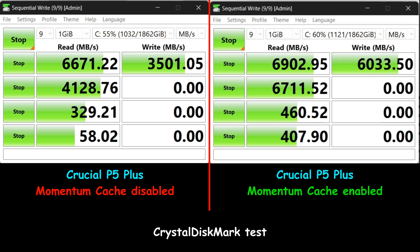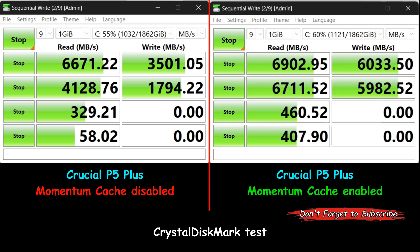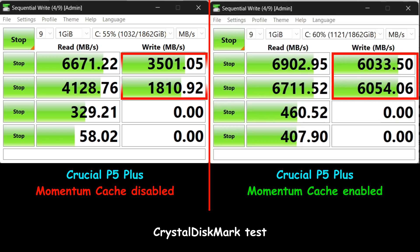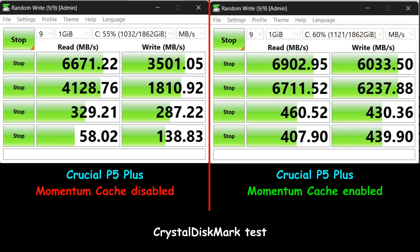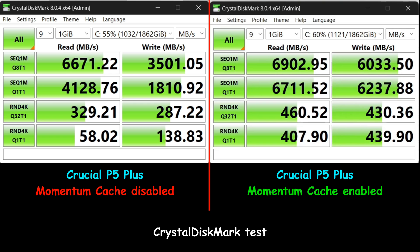The last test is CrystalDiskMark benchmark. Interestingly, it showed results opposite to my real-world tests — it indicated the drive with Momentum Cache enabled was much faster, especially in write operations, compared to Momentum Cache disabled. These results raised serious questions about the reliability of CrystalDiskMark for assessing Momentum Cache performance.